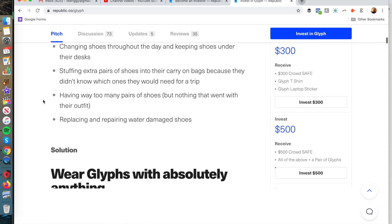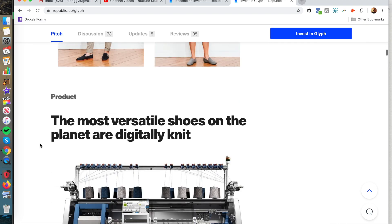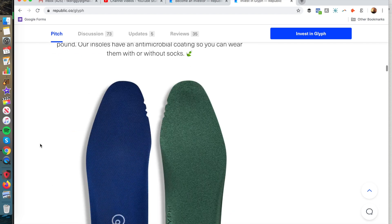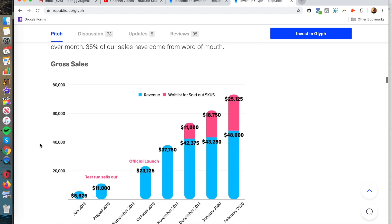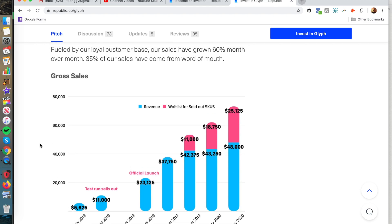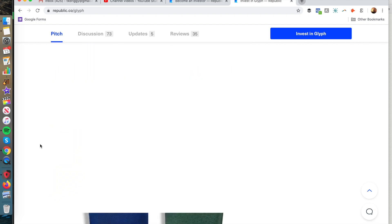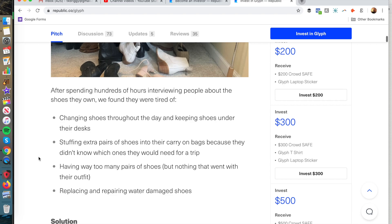You can look through their page on Republic to see what types of products they have and get a sense of how the product was made. You can see the actual sales for this product — in February 2020, this company had about $48,000 worth of revenue, a lot of it from word of mouth. Listening to the founder speak and learning about his vision really got me inspired.